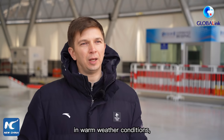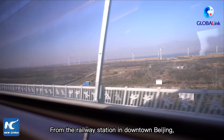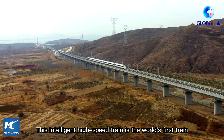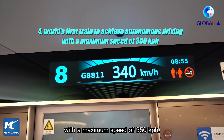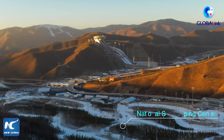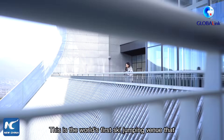From the railway station in downtown Beijing, it takes only one hour to get to the Zhangjiakou competition zone, which is 200 kilometers away. This intelligent high-speed train is the world's first train to achieve autonomous driving, with a maximum speed of 350 kilometers per hour.